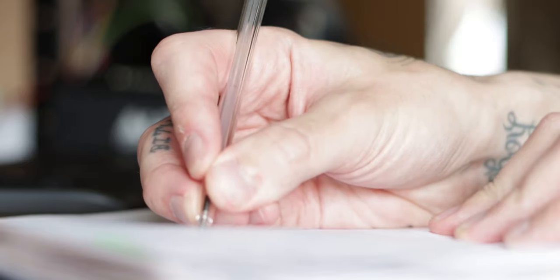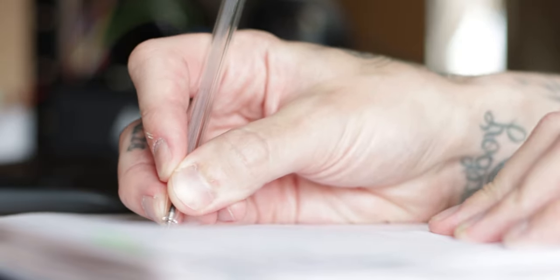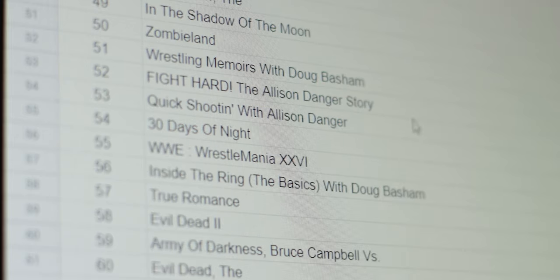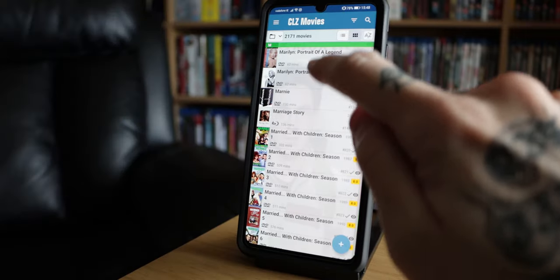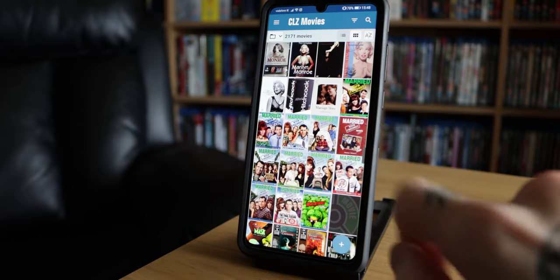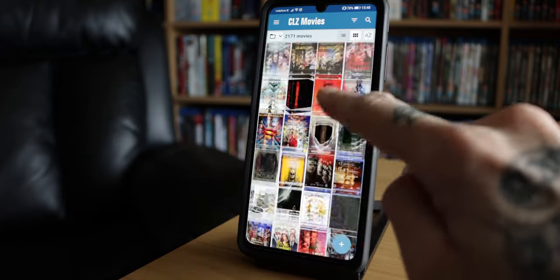I literally went from keeping a handwritten account of everything in my collection years ago, to then switching to an Excel-type spreadsheet on the computer, and now everything is in the palm of my hand on my phone, which is really great. You can access your collection anytime you need to check anything — it's just on your phone, synced to the cloud.